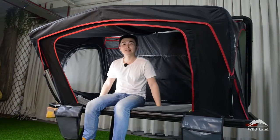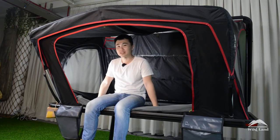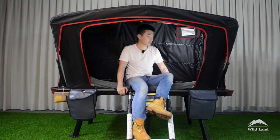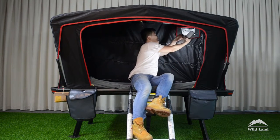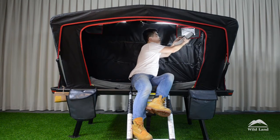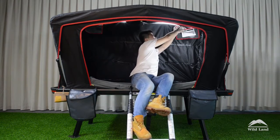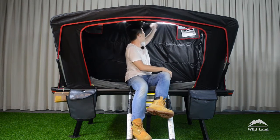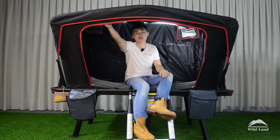The mattress is a high density foam mattress that will give you a wonderful sleeping experience. For accessories, we have a light strip up here that you can connect to a power bank to light up the tent. You can put your power bank in the pockets up here. There are also hooks over here and over here where you can hang things inside the tent.